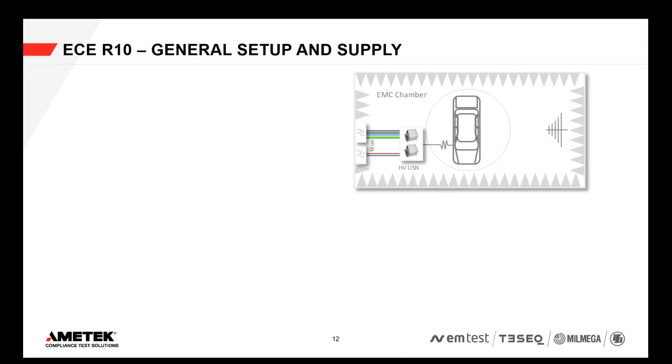ECR10, as you learned, is not new. For non-electric vehicles, it has been there since decades. And one or some of the tests defined for non-electrical cars, but also for electrical cars, is the so-called radiated immunity and emission tests.